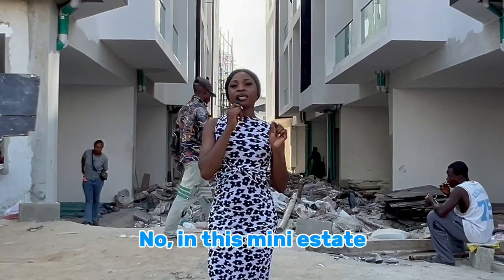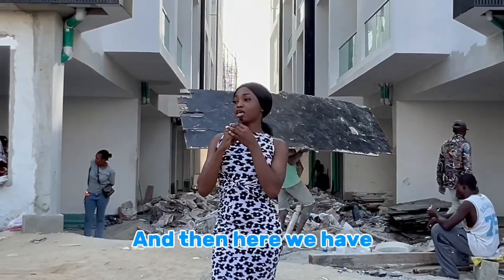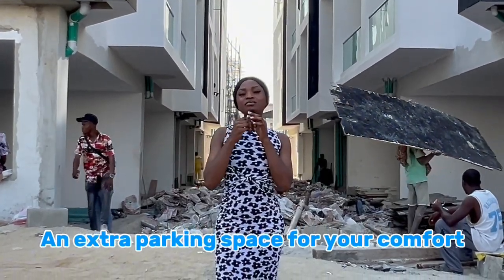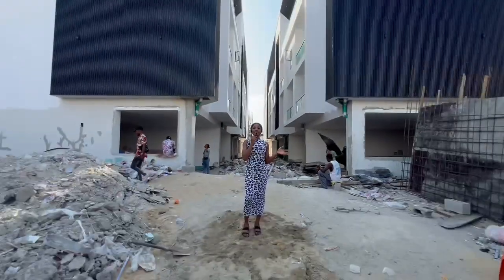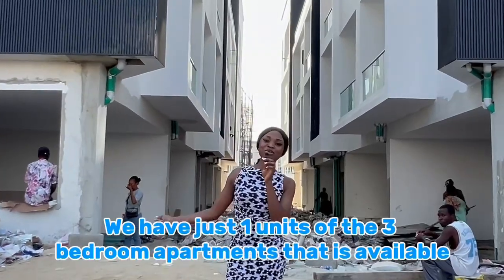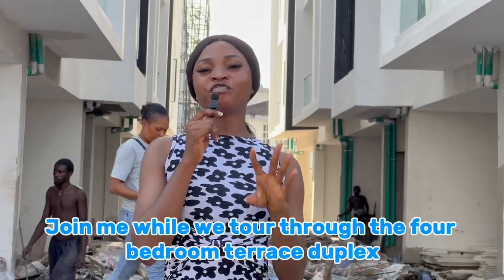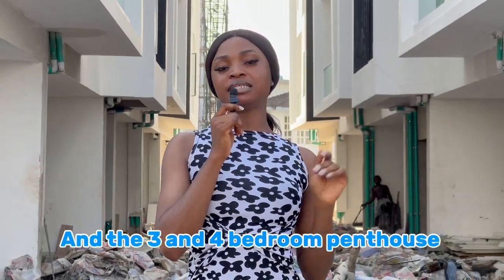In this mini-estate, each unit is entitled to two parking slots, and there is also extra parking space for your comfort. There is work ongoing, but we have just one unit of the three-bedroom apartment available. We will be toured through the four-bedroom terrace duplex and the three- and four-bedroom penthouse.